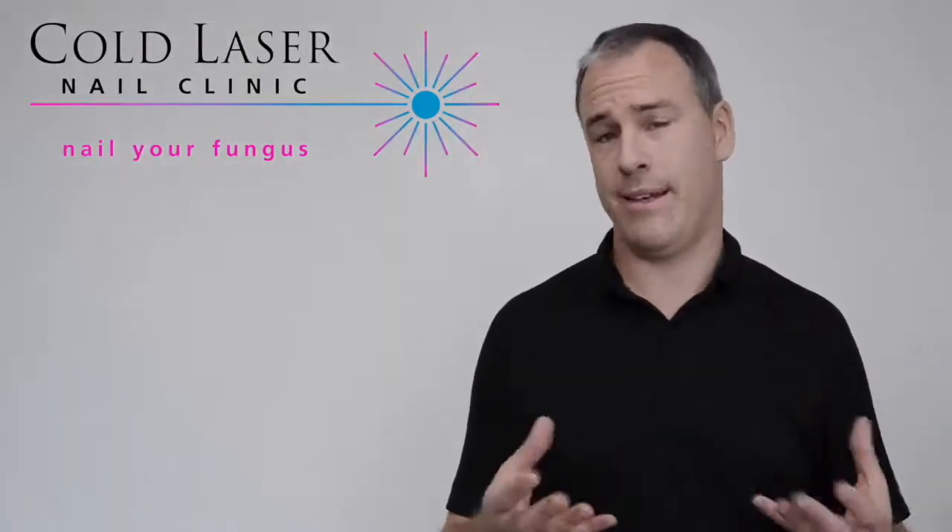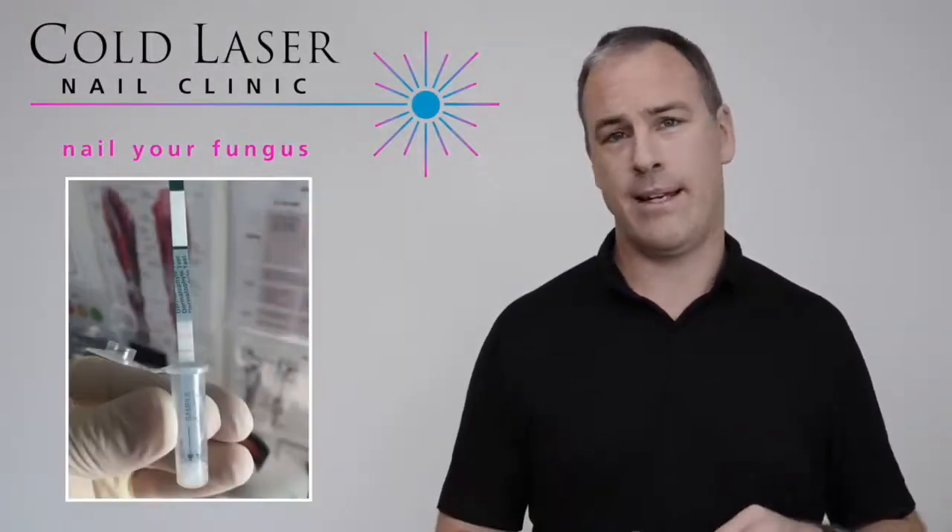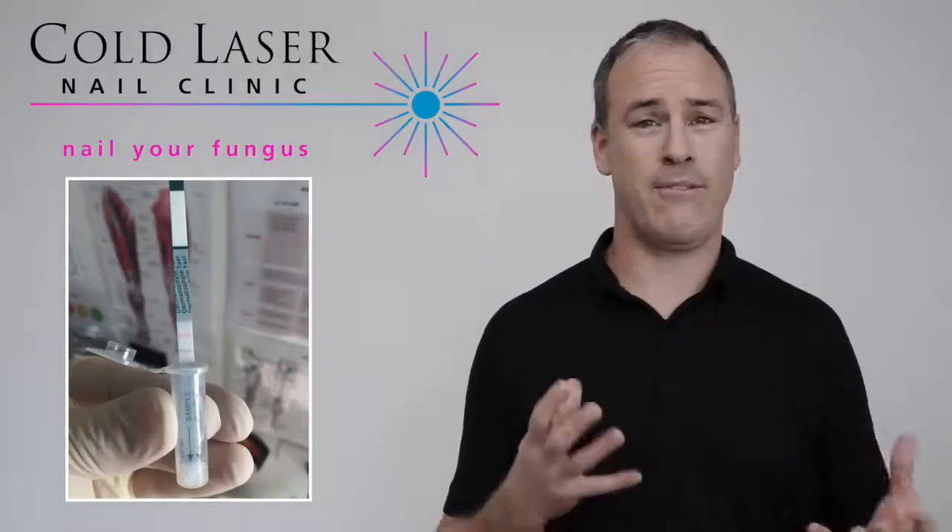The treatment approach is quite straightforward. The podiatrist identifies the pathogen or the issue and confirms the diagnosis. That can be done by a simple lab test done at the back of the podiatry room — it takes about five minutes.